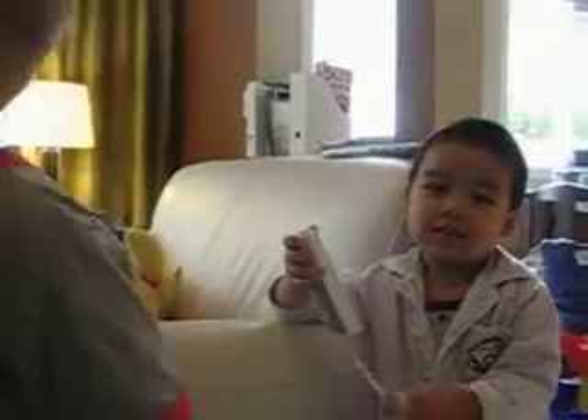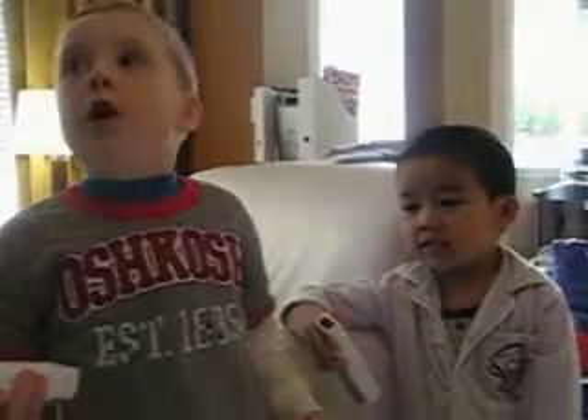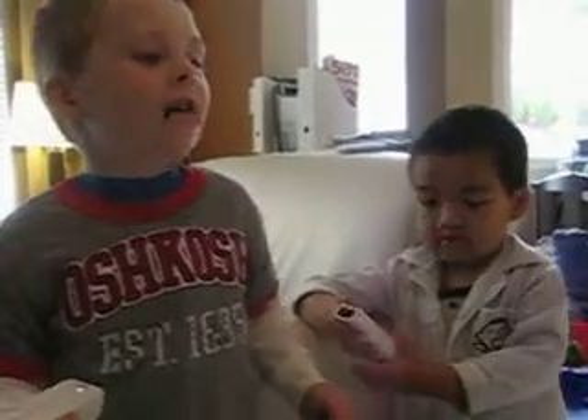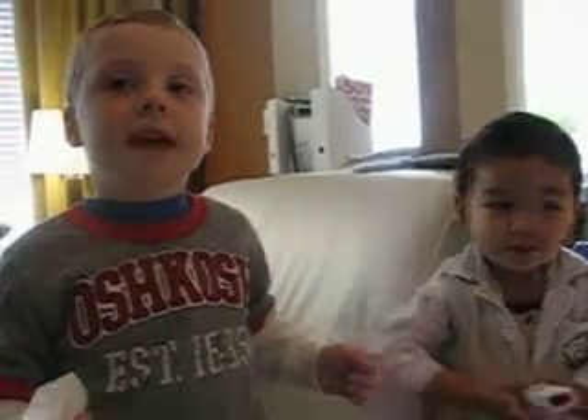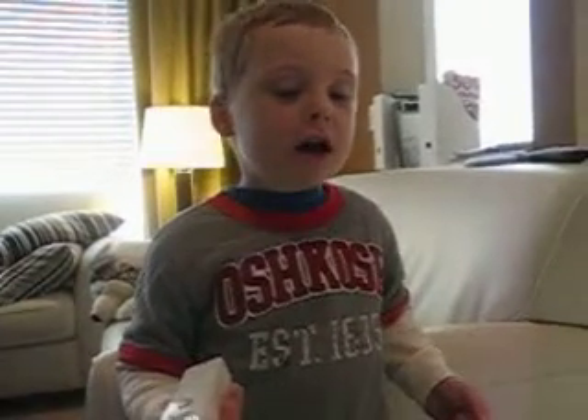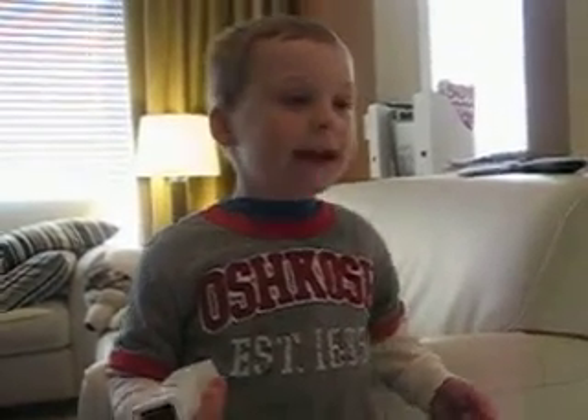Yeah! Let's count from 1 to 10 in German. Eins, zwei, drei, vier, fünf, sechs, sieben, acht, neun, zehn. Yeah!